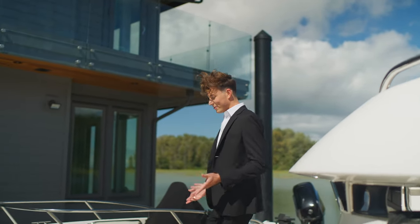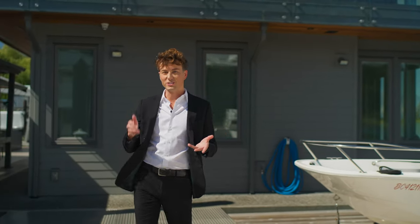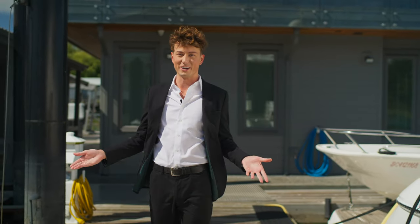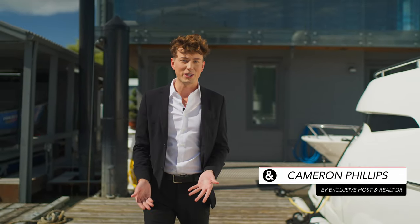One of the most amazing things about the EV Exclusive Series here on the Engel & Völkers Vancouver YouTube channel is that we're able to show you some of the most unique and exclusive properties all over British Columbia. My name is Cameron Phillips. I'm a real estate advisor at Engel & Völkers Vancouver and today I have the honor of showing you a beautiful listing in Ladner, BC.